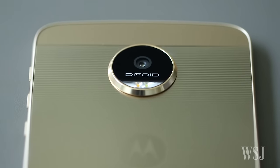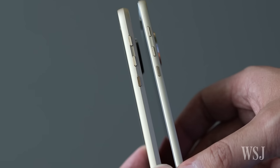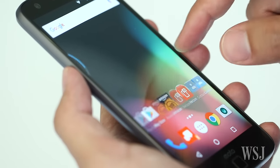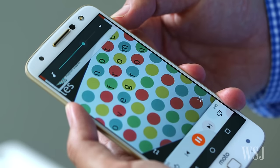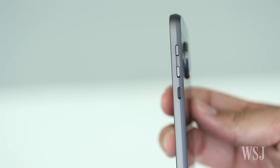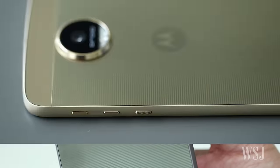There are two versions of the phone: the standard Moto Z, which is very thin, and the Moto Z Force, which is just slightly thicker. The Moto Z Force has a shatter-proof display, while the regular Moto Z's display is covered in Gorilla Glass. The Moto Z Force also gets a bit more battery life — a promised 40 hours of normal use, compared to the regular model's 30 hours.